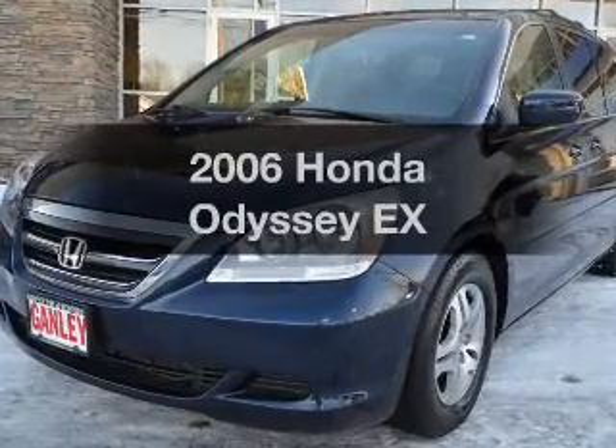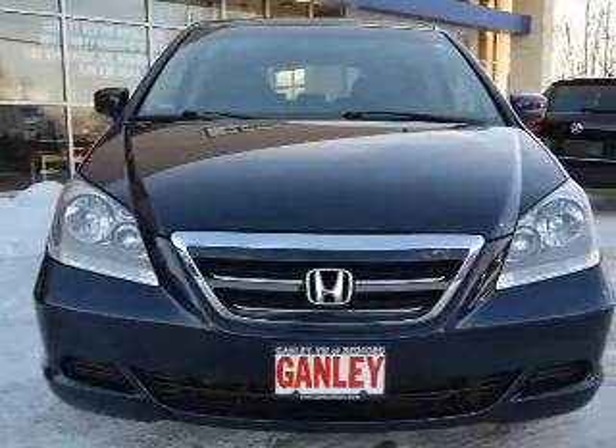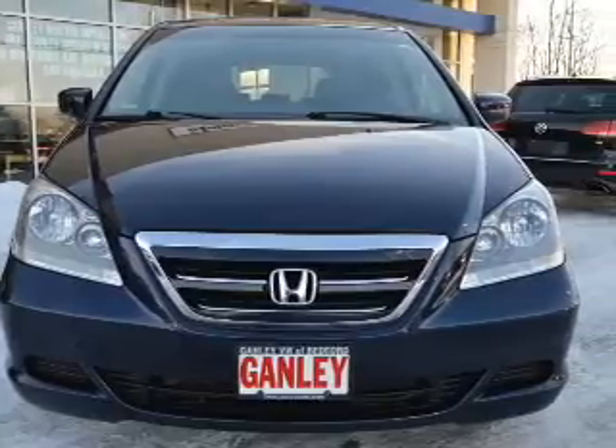Imagine yourself in this 2006 Honda Odyssey. If you're looking for an automobile with great attributes, look no further.